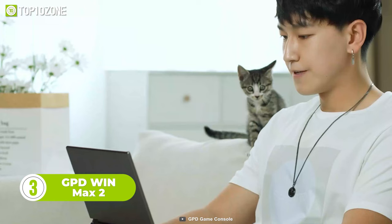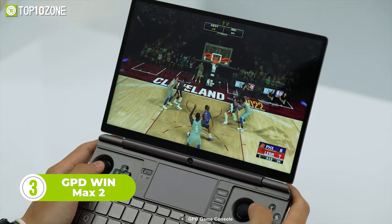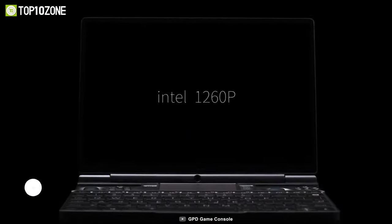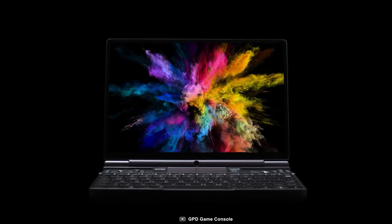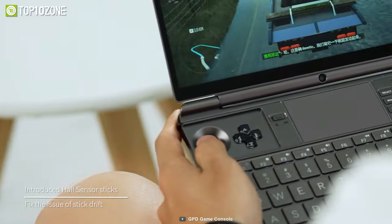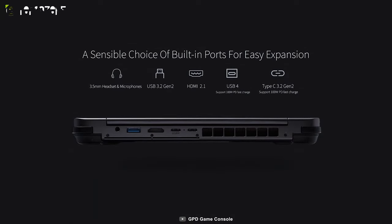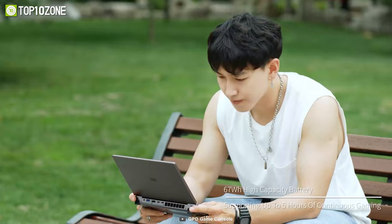The Win Max 2 from GPD is a 4G handheld gaming device available in two variants: either an AMD 6800U or an Intel 1260P processor. Made of 6061 aluminum magnesium alloy, it has a unibody design that gives it a stylish look. The built-in amplifiers and speakers keep you immersed with cinematic 3D surround sound. It also supports multiple connectivity options, and the 67Wh high-capacity battery ensures non-stop gaming for up to 5 hours.